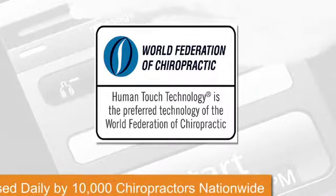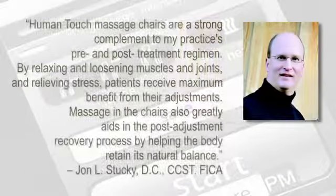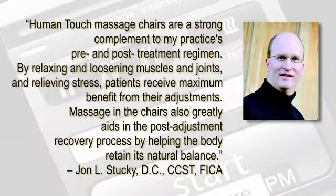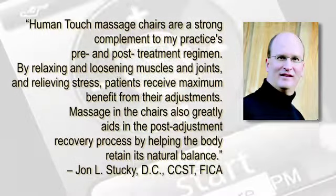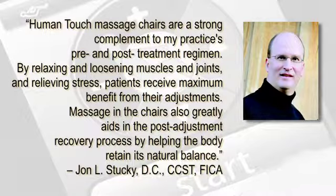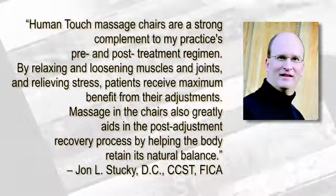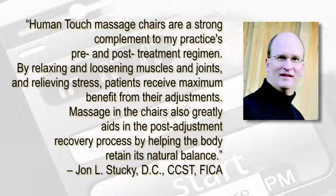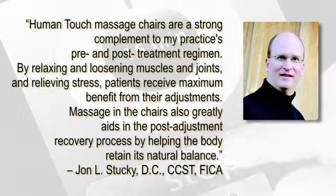Human Touch technology is the preferred technology of the World Federation of Chiropractic, and over 10,000 chiropractors nationwide use Human Touch massage chairs daily, including Dr. John Stuckey. Human Touch massage chairs are a strong complement to my practice's pre- and post-treatment regimen. By relaxing and loosening muscles and joints and relieving stress, patients receive maximum benefit from their adjustments. Massage in the chairs also greatly aids in the post-adjustment recovery process by helping the body retain its natural balance.